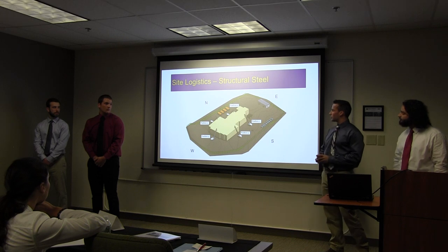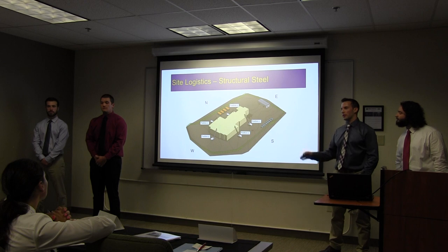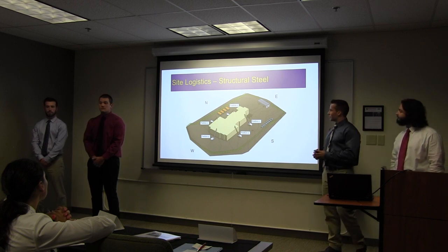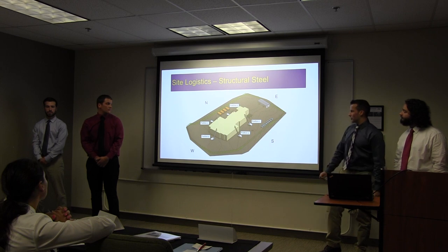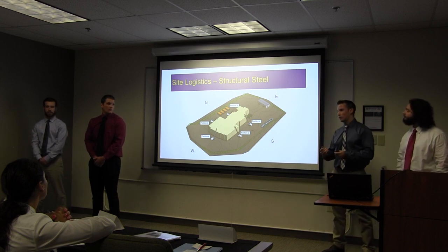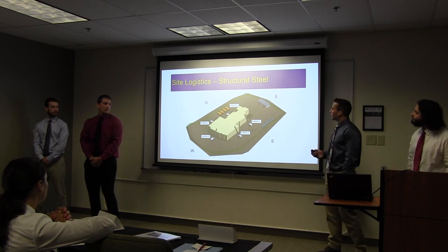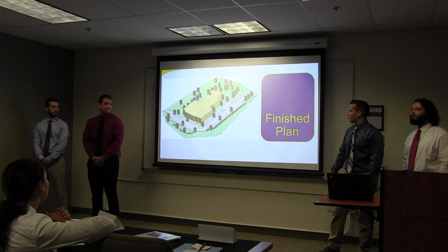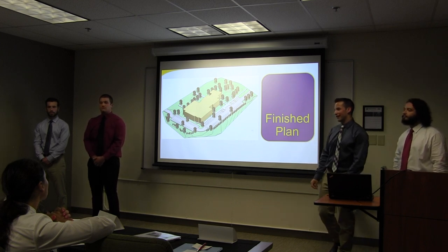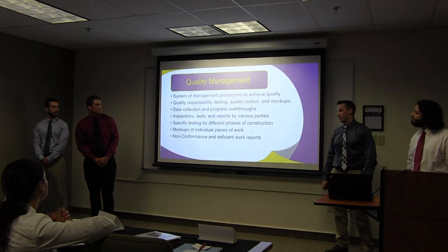Moving on to the structural steel phase. Again, we will be starting on community center south and then going counter-clockwise around our building. Nothing else really changes except for the movement of the dumpsters, which go closer to the building due to the closer access when we start putting things inside. And lastly, here's a finished plan of our project — we wanted to show you what we planned it would look like for the finished project.